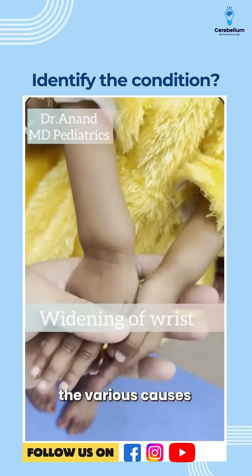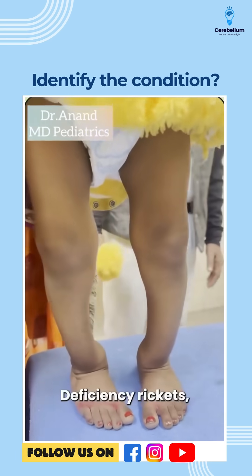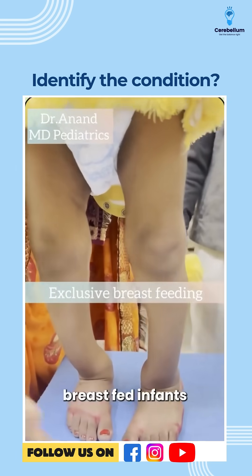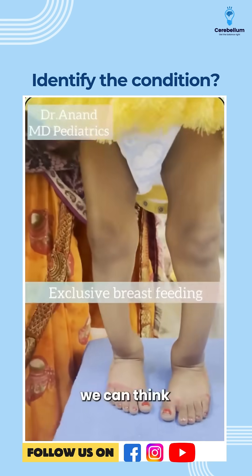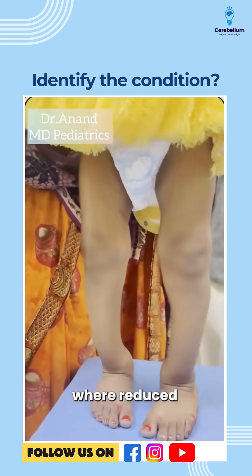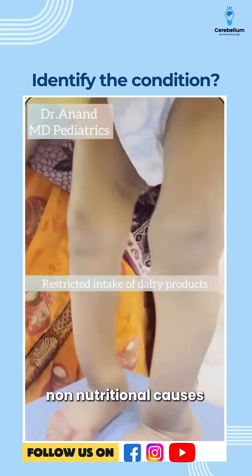Now what are the various causes? The top 5 causes we can think of in this condition. Number 1: nutritional vitamin D deficiency rickets, where exclusively breastfed infants can develop this problem, because breast milk is deficient in vitamin D. Number 2: nutritional calcium deficiency rickets, where restricted intake of dairy products can cause this problem.